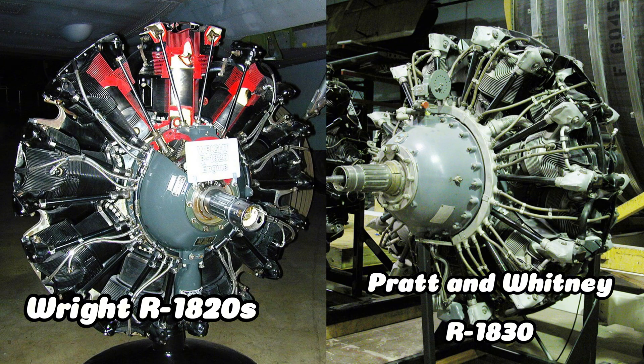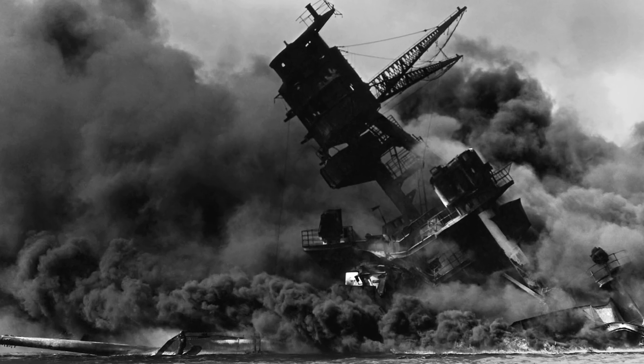When you combined those engines with the DC-3's wing design and large tail, you got an airplane that could take off from short runways, climb without much fuss, and handle itself predictably even when things got rough. Then World War II happened and everything changed.